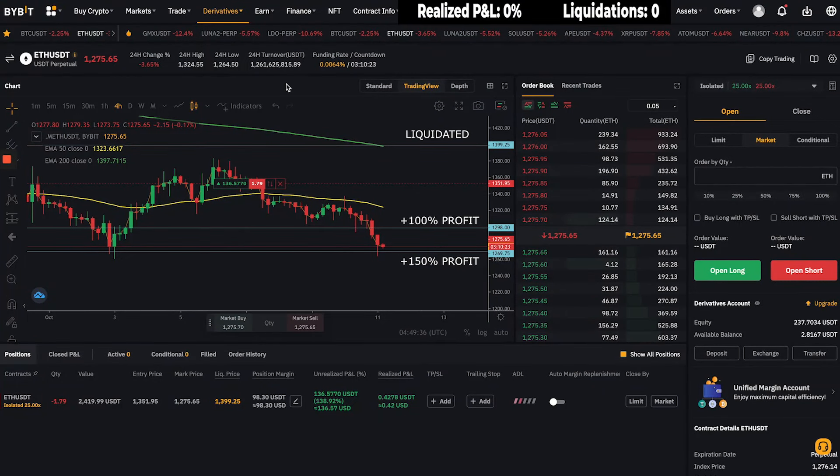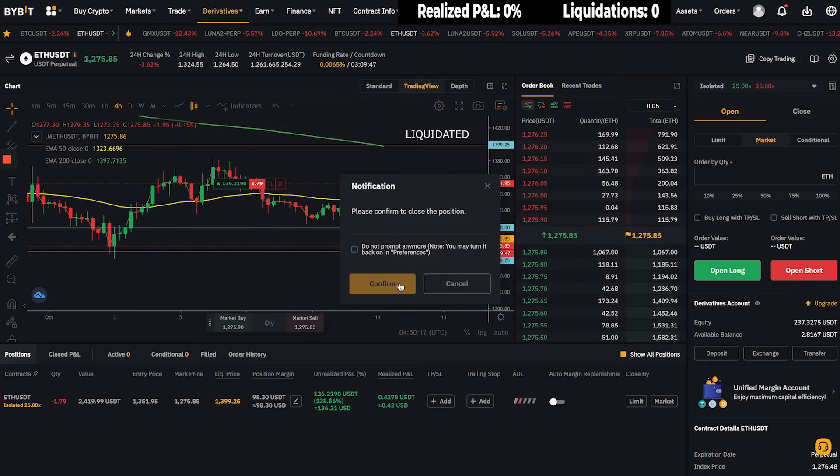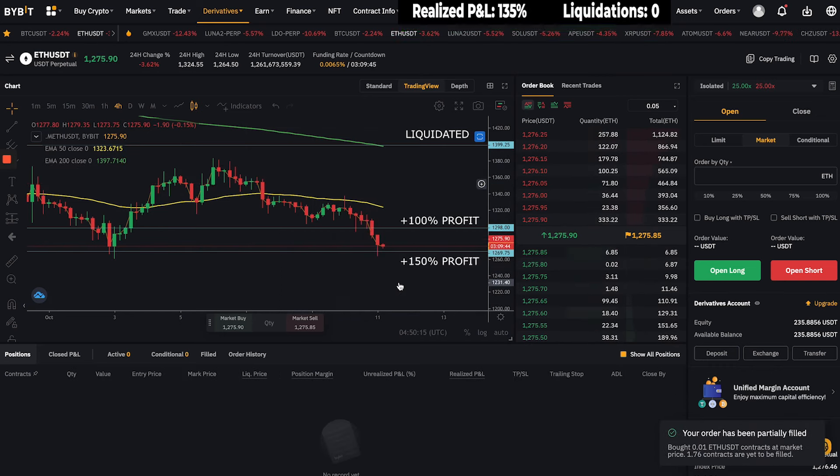It's early morning here and I've been waiting for this trade for a long time. I'm currently up 138% on this trade and I think it's time to close it. Let's take the profit right now and then I will explain my thought process. Taking the profit at 138% — boom, I'm now out of this slow trade.